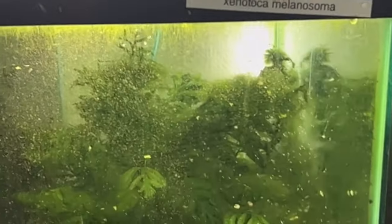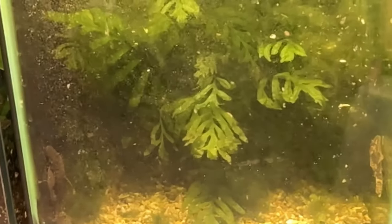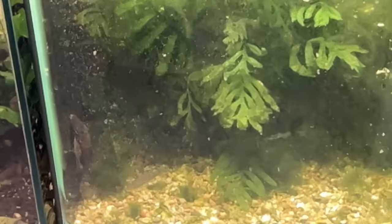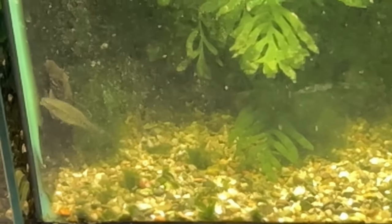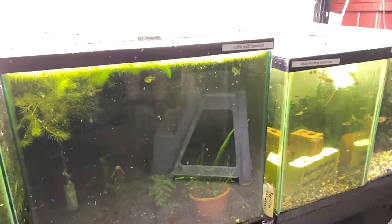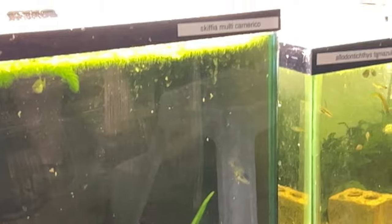This is Xenotoca melanosoma — the black goodeid. There are eight or nine of them in there, and they're crazy shy. Recently on some of the online forums there's been a lot of people noticing Xenotoca melanosoma.